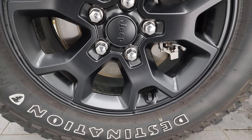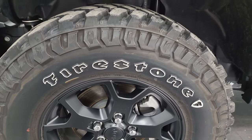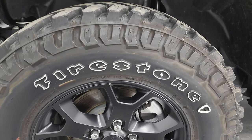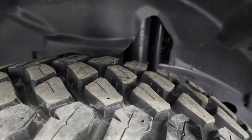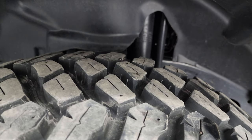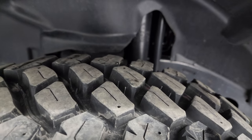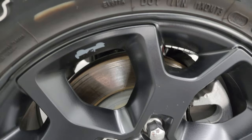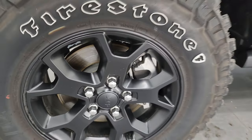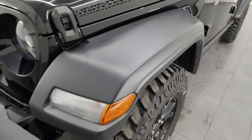This one comes with the black painted 17-inch wheels and it has Firestone Destination MT2 tires — LT255 75R17s. You can see they have a very good amount of tread left, probably 90% of the tread left on those tires. Wheels are in excellent shape, and you do get the kind of Stingray Jeep on the side. The front fender is in excellent condition with no scuffs or scrapes.